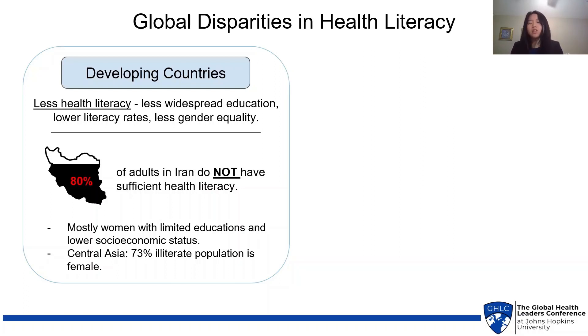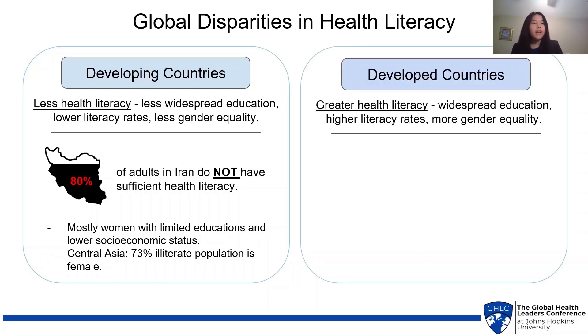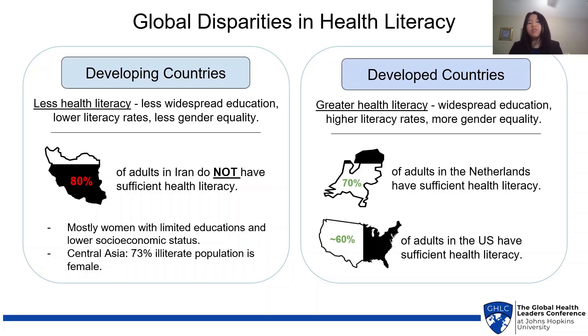For example, in countries in Central Asia, 73% of the illiterate population is female. On the other hand, in developed countries we have greater health literacy, due to more widespread education, higher literacy rates, and more gender equality. 70% of adults in the Netherlands and 60% of adults in the US have sufficient health literacy.